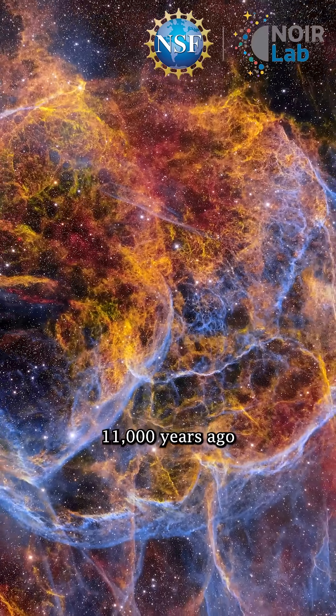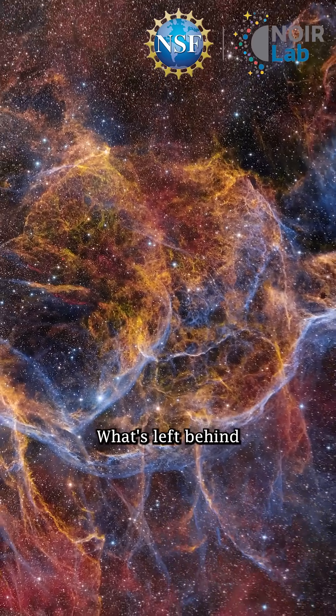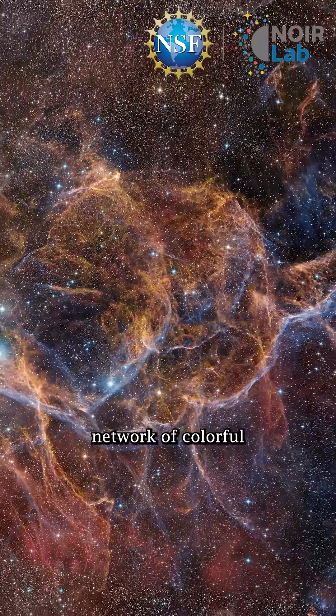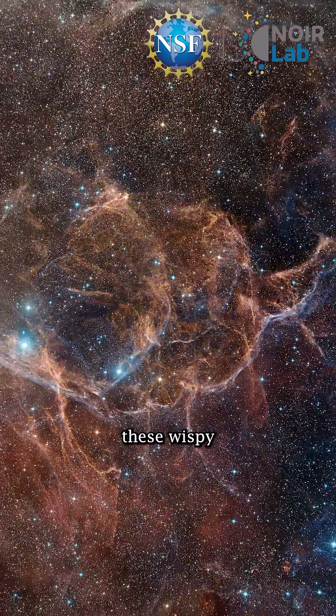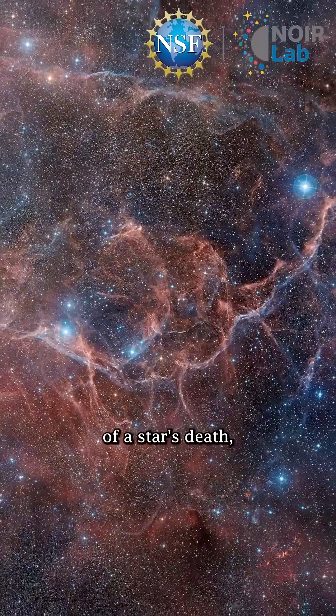Imagine this: 11,000 years ago, a massive star in our galaxy exploded. What's left behind is this mesmerizing network of colorful gas filaments, these wispy trails of debris. This is the cosmic fingerprint of a star's death.